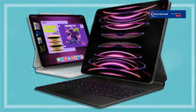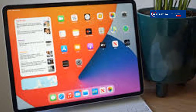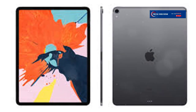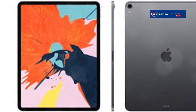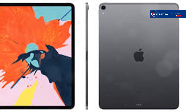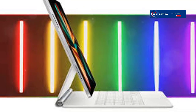Now let's talk performance. The new iPad Pro is powered by the M2 chip, which Apple says is faster than ever. From my testing, this thing is a beast. Apps open instantly, multitasking is smoother than smooth, and it handles heavy-duty tasks like video editing like a dream. If performance is a high priority for you, this iPad ticks that box impressively.